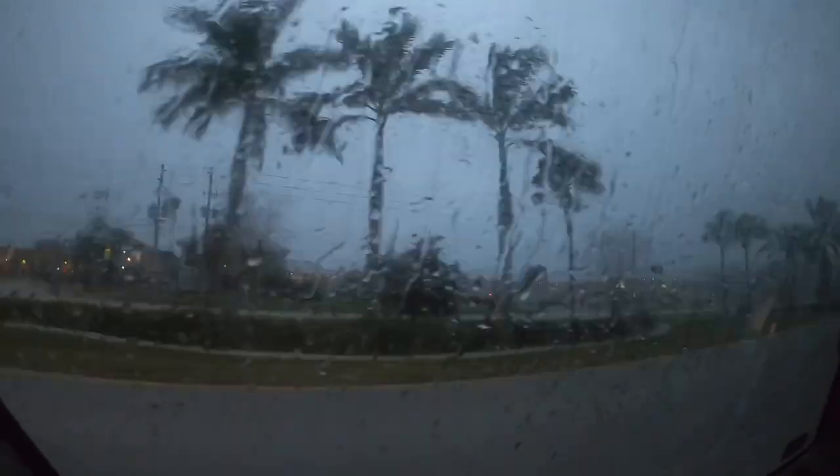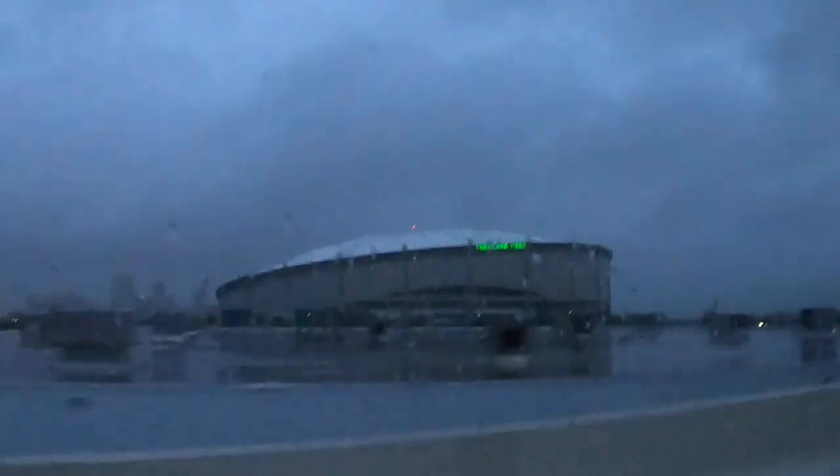It's starting to rain — we got back just in time. It literally just started pouring right when we got back in the car and started driving. Now we are passing the Rays baseball stadium, the Tropicana Field, so that's pretty cool.